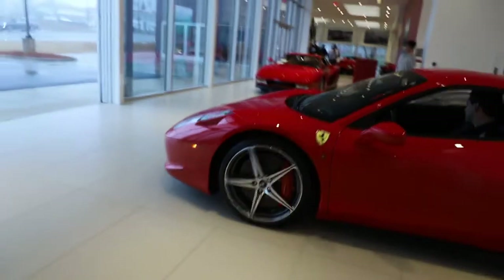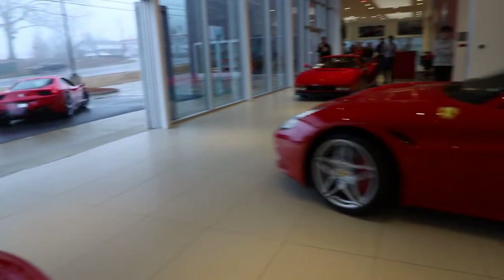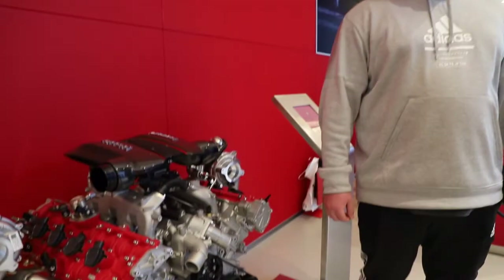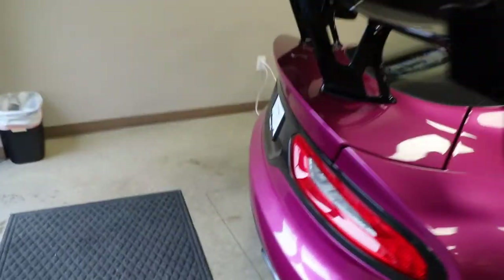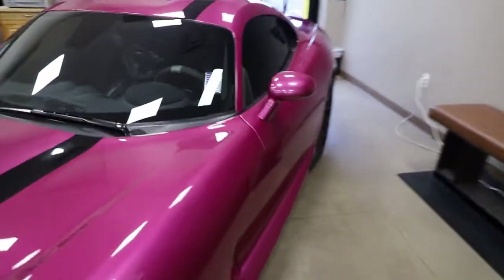We've got the squad rolling out. We've got some Vipers here, but I'm here for a specific car — this one. Look at this thing. This ACR is insane. Look at this color. What color is this? Let's see — it just says purple. I mean, I guess it is purple, so that makes sense.